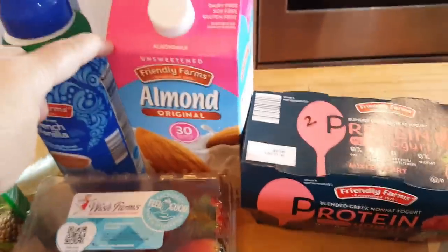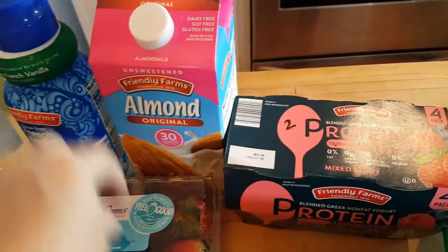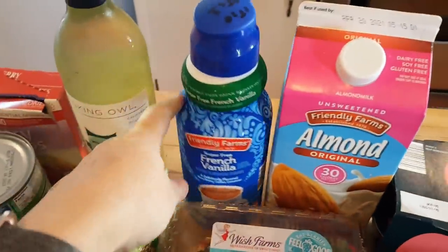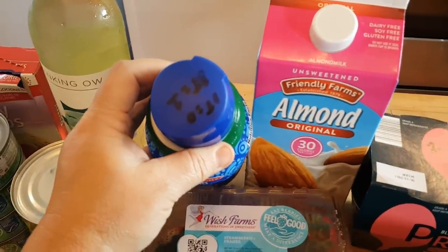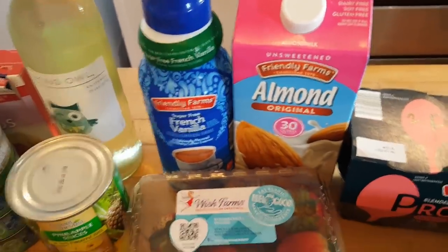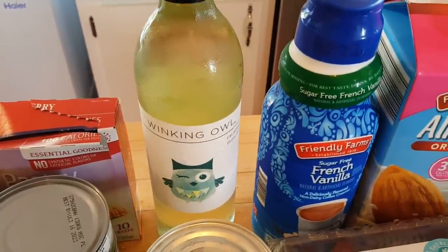I got some unsweetened almond milk — you can have half a cup for zero points, one cup for one point. If you're counting calories it's 30 calories per cup. I also got some more of the sugar-free French vanilla creamer we've been using. For this kind you can have one tablespoon for zero points or three tablespoons for one point. I also got some Mascota wine — it's really cheap, like two dollars and something.